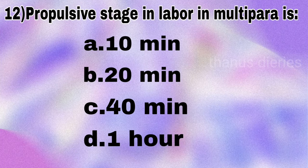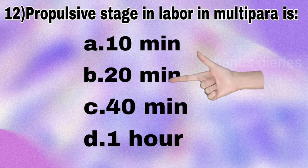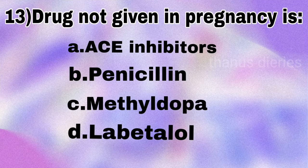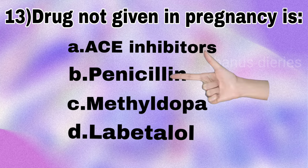Next question: the propulsive stage in labor in a multipara is 10 minutes, 20 minutes, 40 minutes, or 1 hour? The answer is 20 minutes. Next question: which drug is not given in pregnancy — ACE inhibitors, penicillin, methyldopa, or labetalol? The answer is ACE inhibitors.